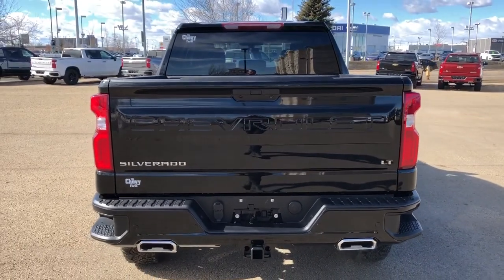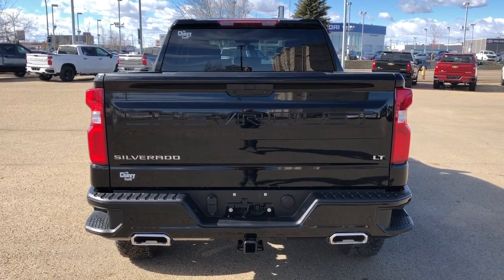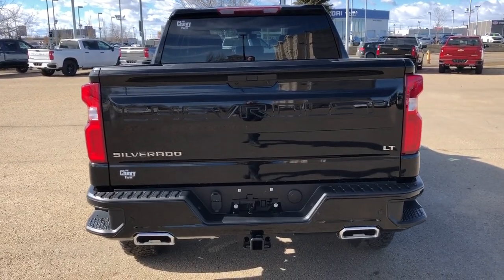Moving all the way to the back, we can see our Silverado and LT badging in chrome, dual chrome exhaust tips, as well as our trailer package in black at the bottom.